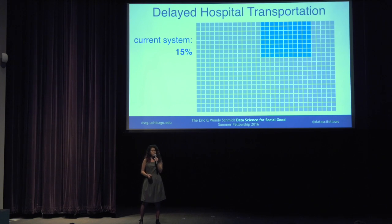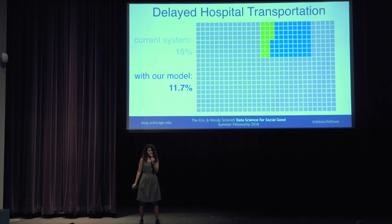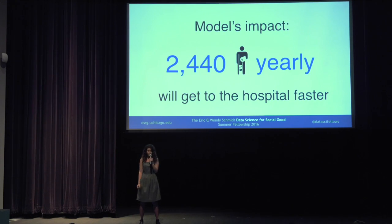Currently they have 15% delayed hospital transportation. We were able to reduce this number using our model to 11.7%. This means that 2,440 people per year can get to the hospital faster and receive the treatment they need sooner. And for some of them, that could be the difference between life and death.